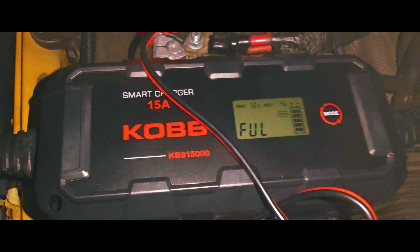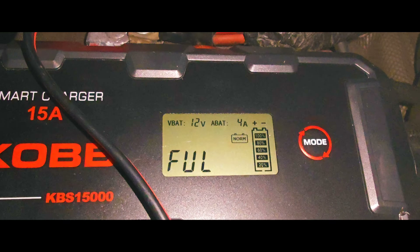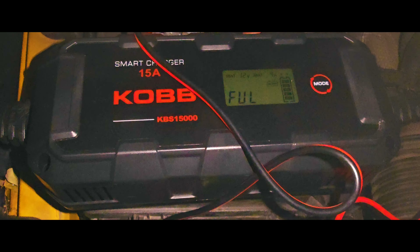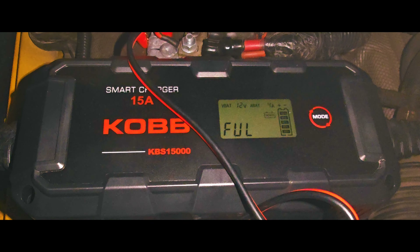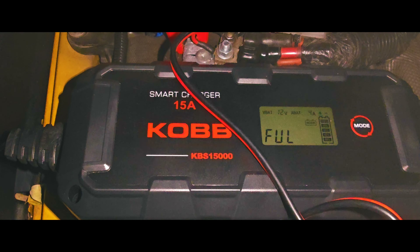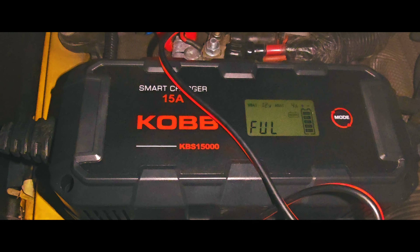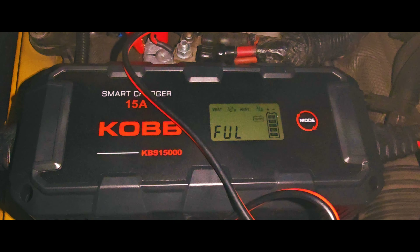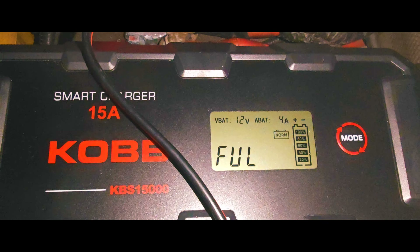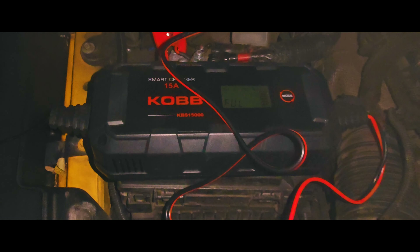Now the charge is completed and the battery is now full — everything is very good. Let me calculate how many hours it took: I charged it for three hours the previous day, then today one, two, three... about 8 to 10 hours total. After 8 to 10 hours the battery is fully charged. This is a very great, very perfect charger. I like it.